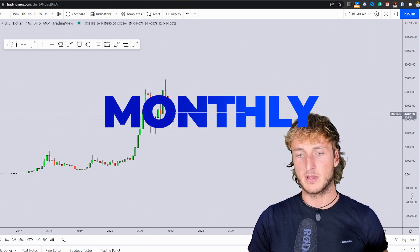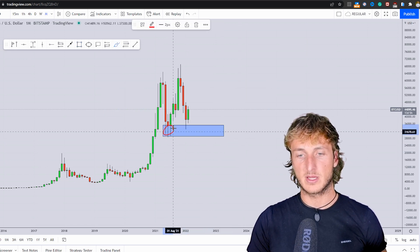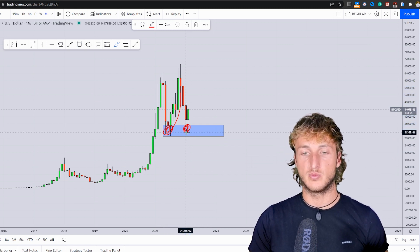Starting from the monthly timeframe, what we can see is that the market has just tested a very strong level of previous monthly demand and support, which now that the market has tested again, is once again acting as support and demand.